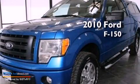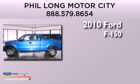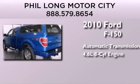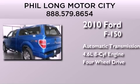This is a certified pre-owned 2010 Ford F-150. This truck has an automatic transmission, a 4.6 liter V8, and the added safety and control of four-wheel drive.